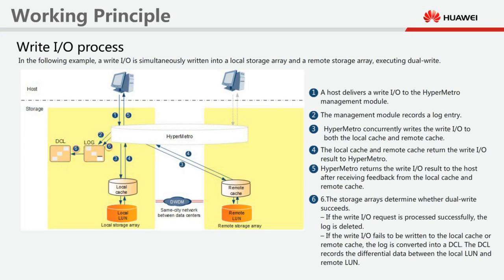If the write I/O fails to write to the local or remote cache, HyperMetro services are suspended, and the storage array in each data centre sends an arbitration request to the quorum server. Step 7: The storage array that wins the arbitration continues providing services, and the storage array that fails in the arbitration stops providing services. Step 8: The working storage array uses the data change log (DCL) to synchronise data in the background. After the data on the local LUN is the same as that on the remote LUN, HyperMetro services are restored.